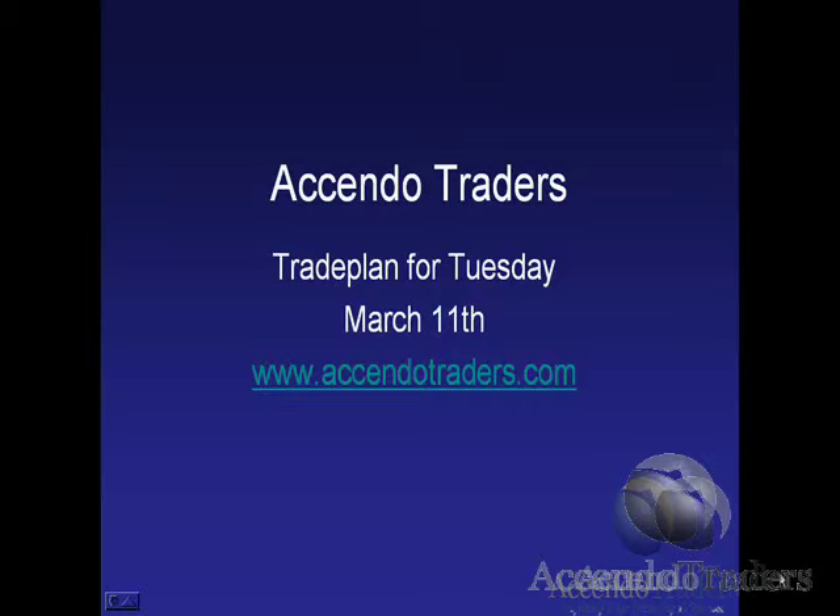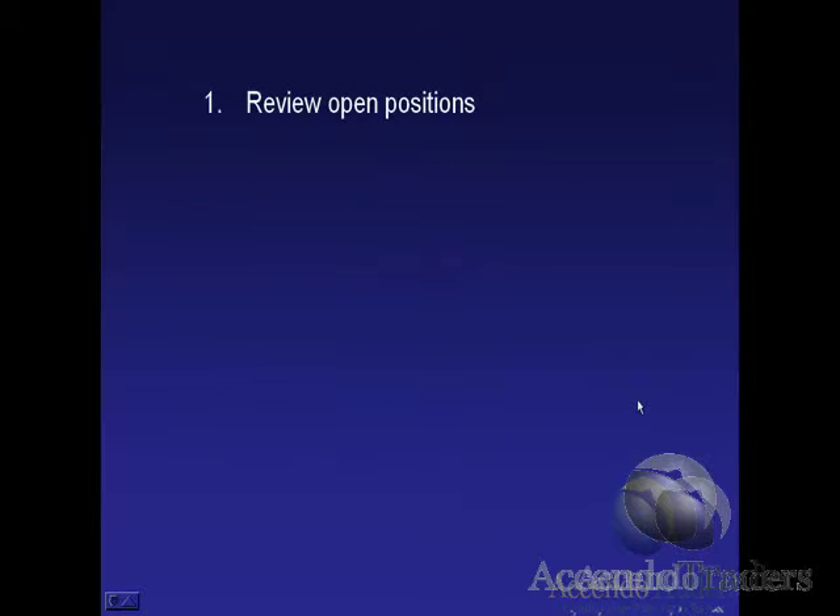Good evening and welcome to the Ascendo Traders group. This is our trade plan for Tuesday, March 11th. Ascendotraders.com — effective trade plans delivered daily. We're going to review our open positions, review our flag list, and review our watch list.